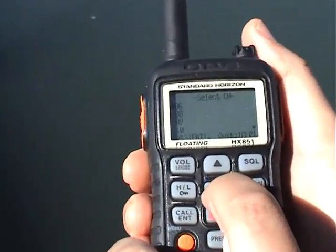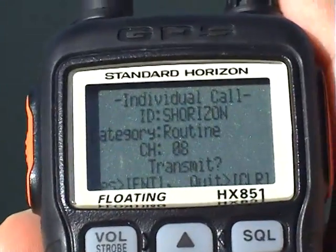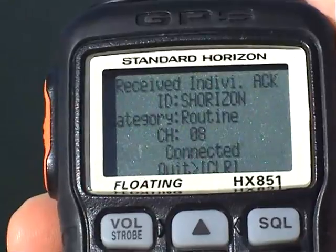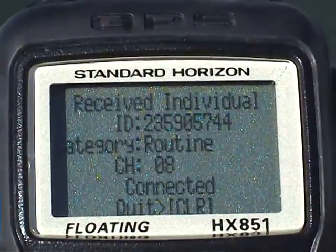Using a unique 9-digit or customised ID, the alert indicates who is paging, the priority and which channel to listen out on. If the recipient misses the alert then it remains logged on their screen.